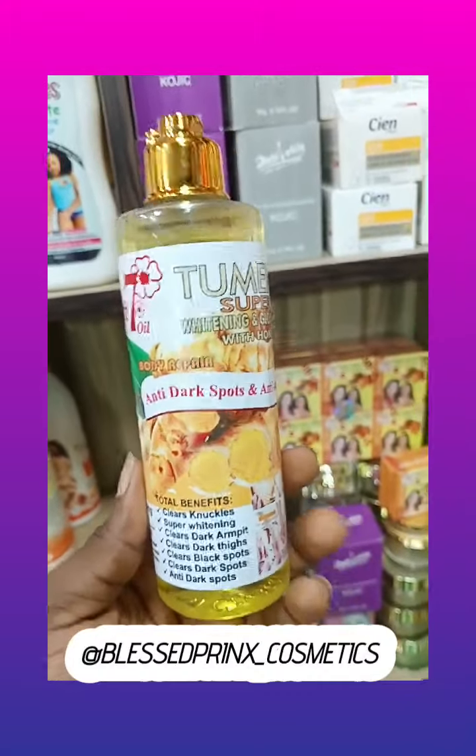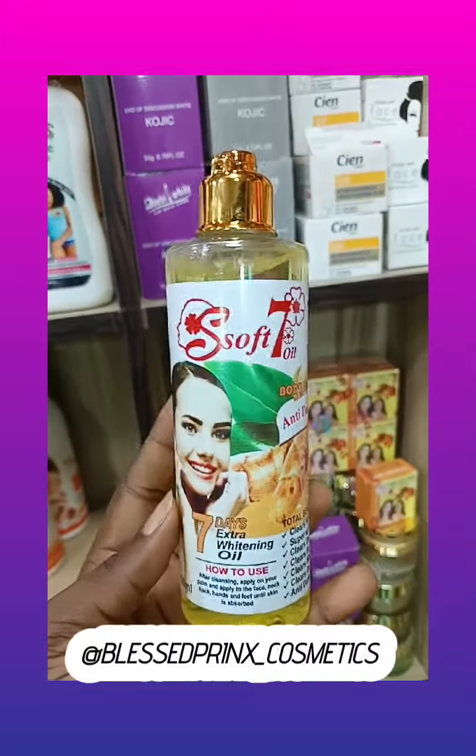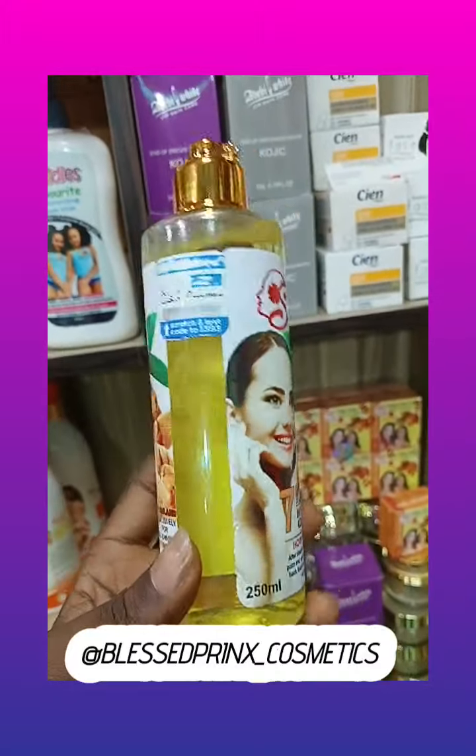No matter how stubborn the black spot is, if you use this oil, it helps to clear it. And one thing I love about it is the way it moisturizes the skin and nourishes the skin.